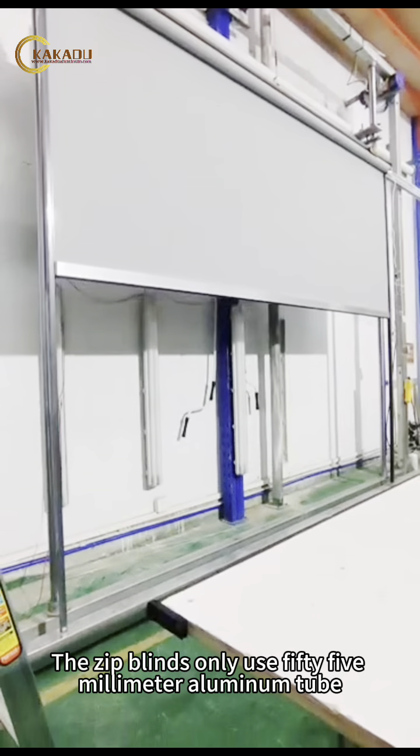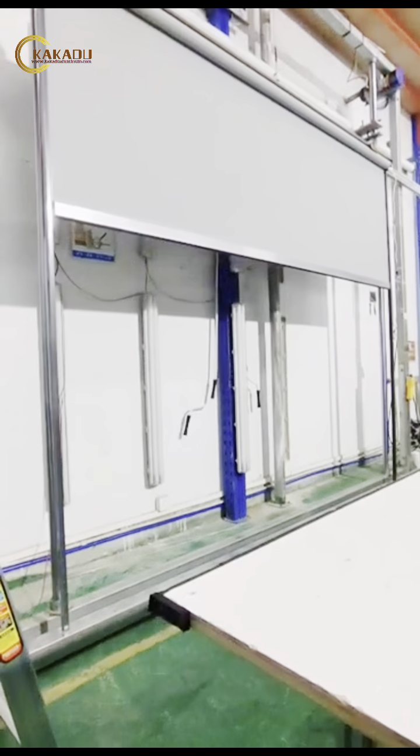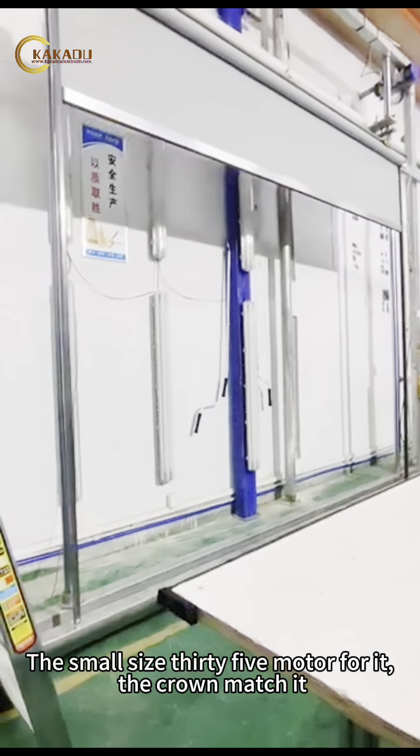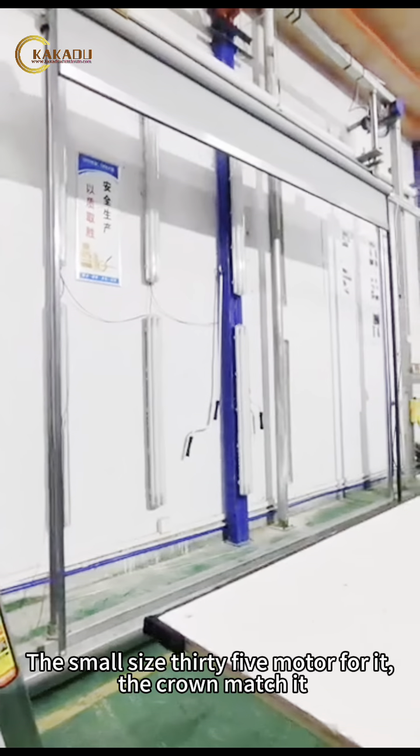The zip blinds only use a 55mm aluminum tube. The plug, crown, and runner matched perfectly. The small size 35mm motor fits it, and the crown matches it.